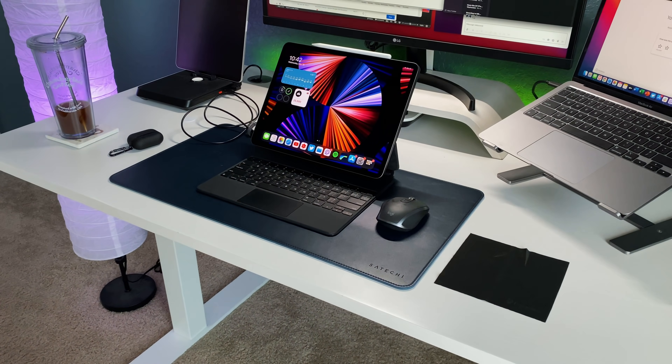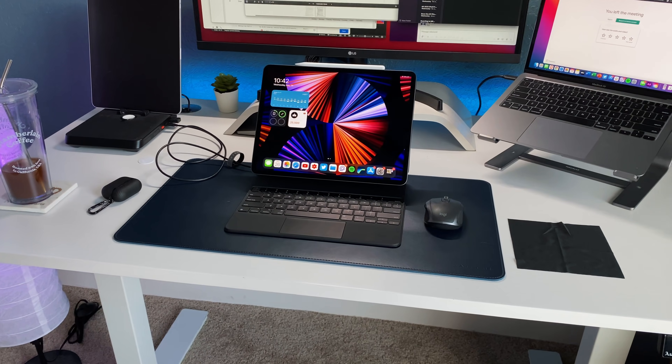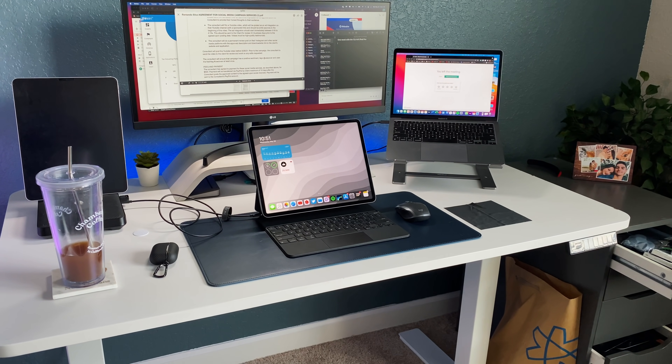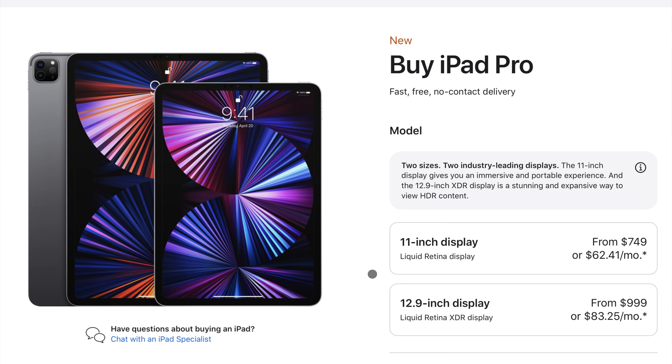I've been using the 12.9-inch base model M1 iPad Pro as my main computer for about a week now, and I wanted to give my overall thoughts — especially as a daily iPad user who uses it as their main computer, coming from the 2018 iPad Pro. The iPad I went with was the base model in Space Gray, no 5G, only 128 gigabytes of storage.